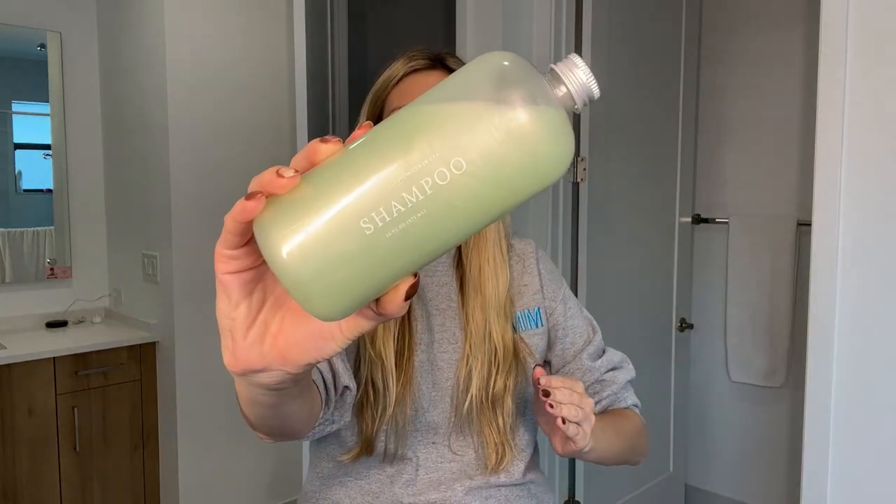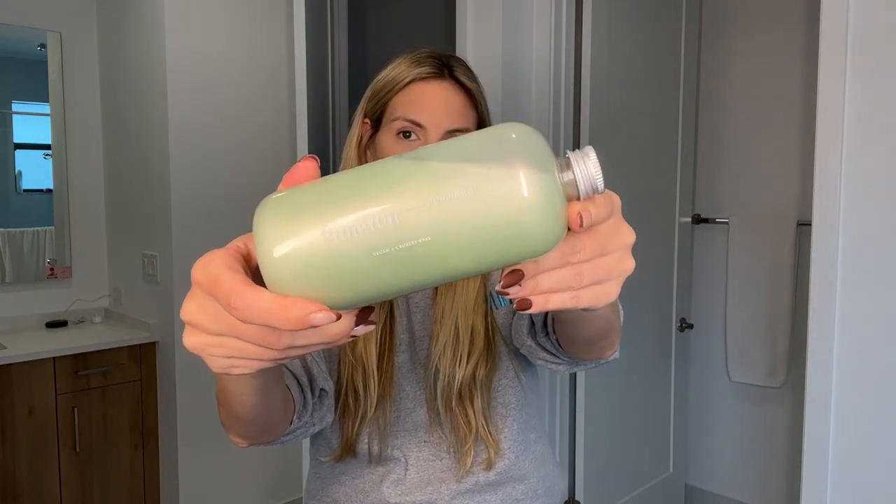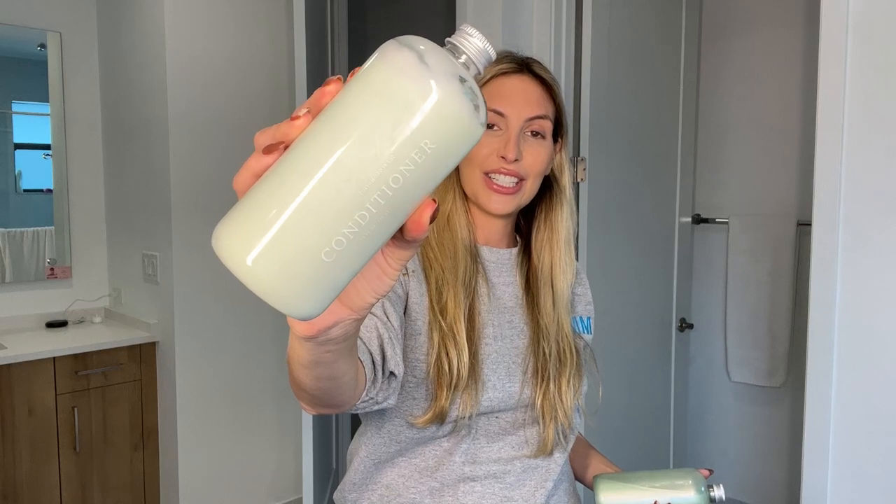If you're not familiar with Function of Beauty, it is a completely customizable beauty brand. This is a customized hair routine just for me, and you can get one just for you. You go on their website, take a hair quiz, fill out so many details about your hair and your goals, and then they formulate the perfect hair routine for you. This is the shampoo I'm going to be using today — it even says Function of Melissa on the back. Here's the conditioner, and based on my quiz it recommended this styling primer.